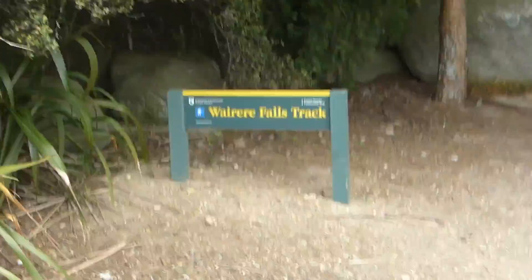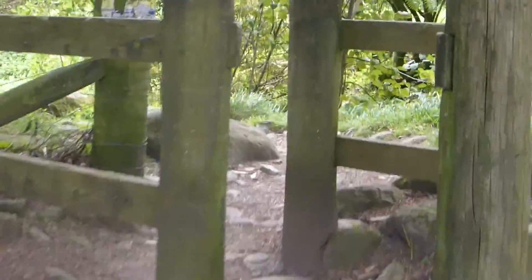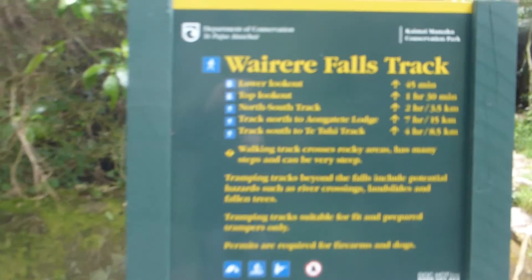If we continue down, we'll go and read the other sign. So you can see we've got the other sign here.